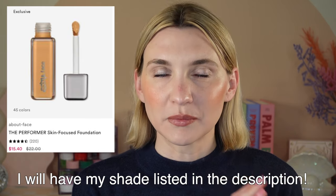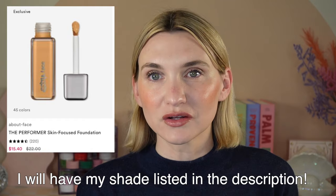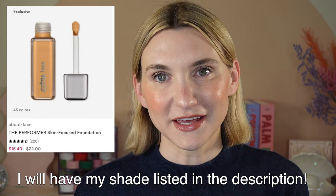Moving into makeup, I have two foundations I want to talk about. The first is the About Face Performer Skin Focused Foundation. I love this foundation — I'll have my review video linked above for an in-depth review. The shade range is fantastic with tons of undertones, really great coverage, beautiful on the skin, looks skin-like. I love the packaging and the applicator. It is 30% off, and the shade descriptions online are very accurate — I was able to accurately pick up my shade based on the website descriptions.